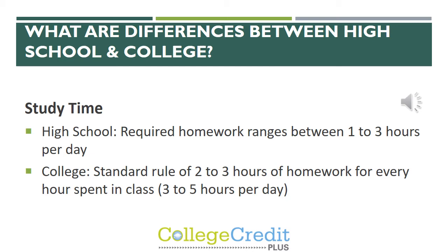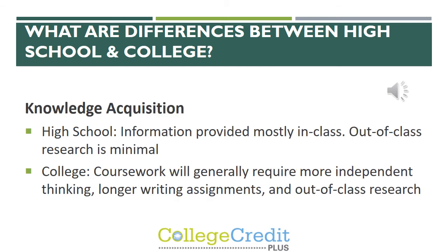A class can be three credit hours, so that's up to three to five hours per day of homework. Regarding knowledge acquisition, at the high school level information is provided mostly in class and out-of-class research is usually minimal. At the college level, coursework will require more independent thinking, longer writing assignments and papers, and more out-of-class research.